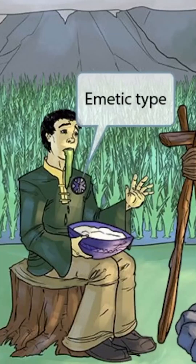There are two types of food poisoning caused by bacillus cereus: the emetic type and the diarrheal type. Let's talk about the emetic type first.